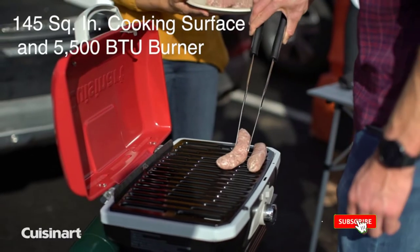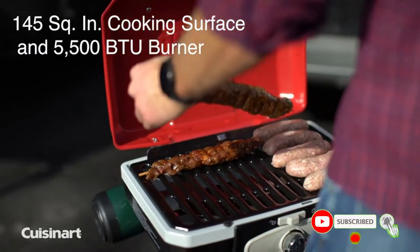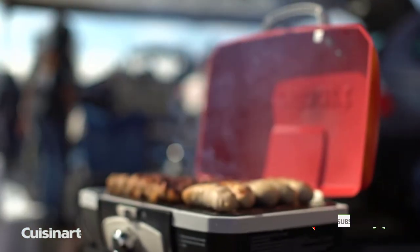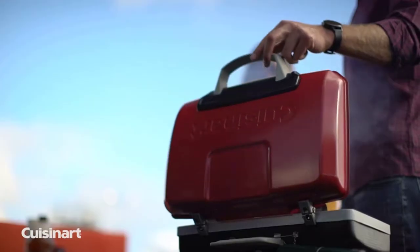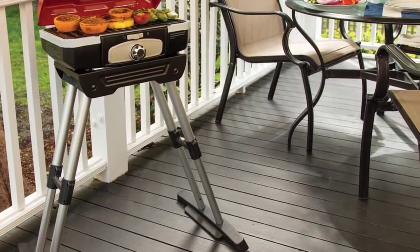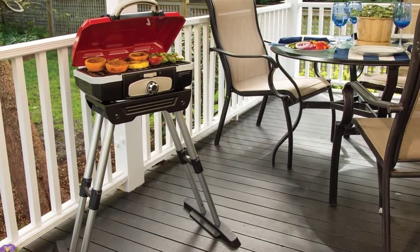It also has a built-in temperature gauge that makes it easy to control cooking temperatures. The Kusinert Stainless Steel Petite Tabletop Grill is great for small decks and patios, or anywhere space is limited. At 17 pounds, this compact gas grill is easily one of the most portable small gas grills on the market, and should be considered for anyone who likes to camp, tailgate, or picnic.